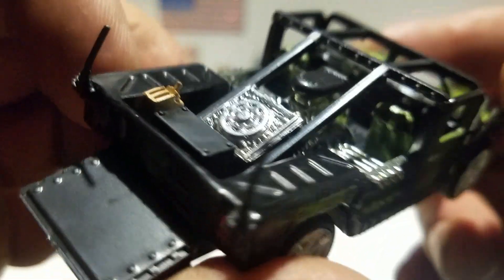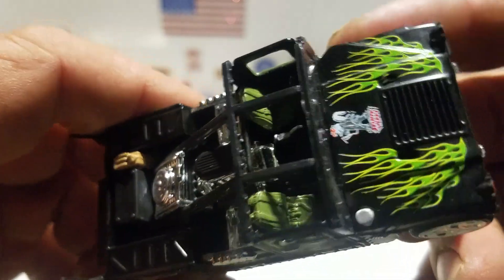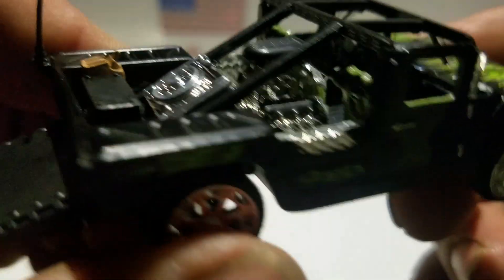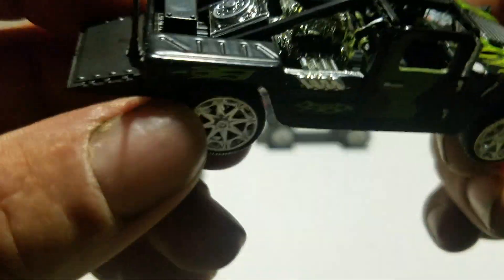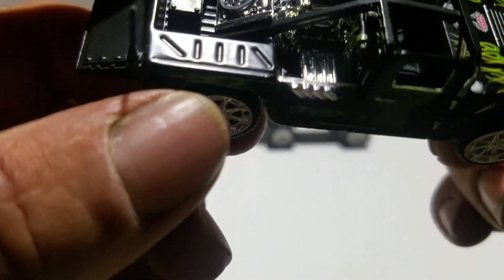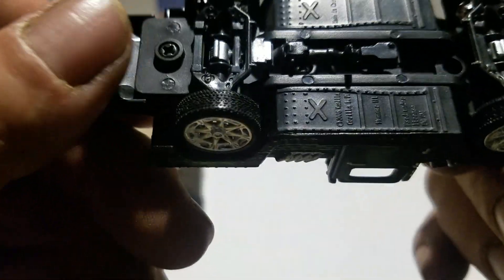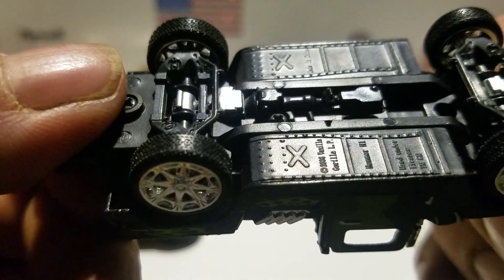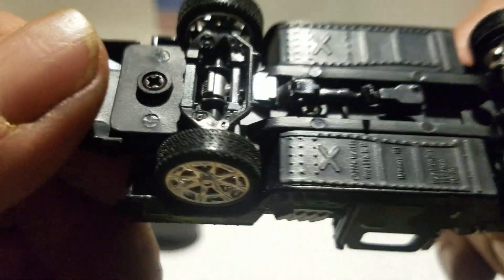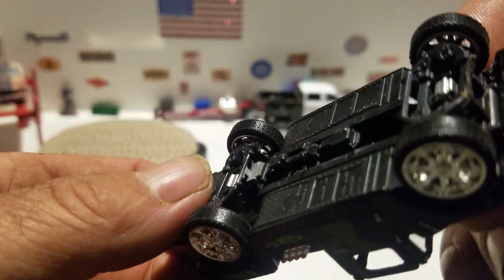It's a pretty detailed model. There's the interior — it's hard to see, but you've got green seats, a steering wheel, and exhaust coming out the sides. Look at the base too — it's pretty detailed with the transmission, driveshaft, and then the rear and front axles.